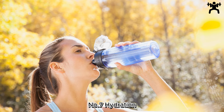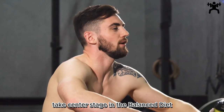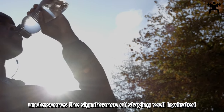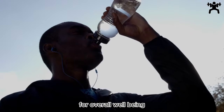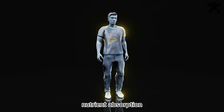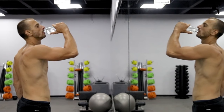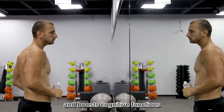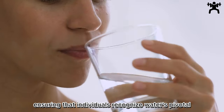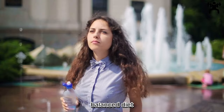Number 7: Hydration — The Elixir of Life. Hydration takes center stage in the balanced diet for optimal health. This crucial element underscores the significance of staying well hydrated for overall well-being. Water, herbal teas, and infused beverages play vital roles in supporting digestion, nutrient absorption, and various bodily functions. Adequate hydration also promotes healthy skin, aids in weight management, and boosts cognitive functions. The guide advocates for maintaining a consistent and mindful approach to hydration, ensuring that individuals recognize water's pivotal role as an essential component in the pursuit of optimal health.